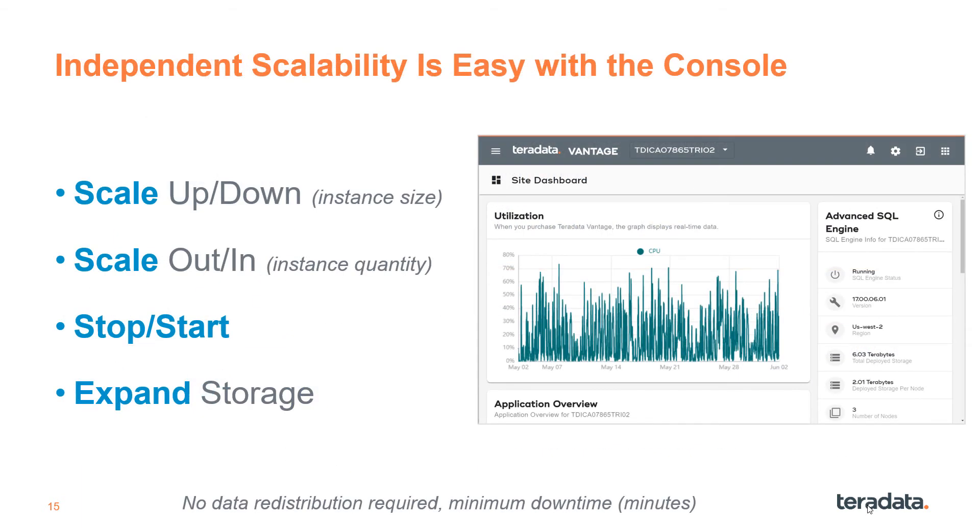One of the many benefits of cloud is scaling resources when needed. You can monitor, manage, and scale your Vantage systems through the console, an easy-to-use web portal. Scaling is a great way to temporarily boost compute performance independent of storage and then revert back when that extra capacity is no longer needed.